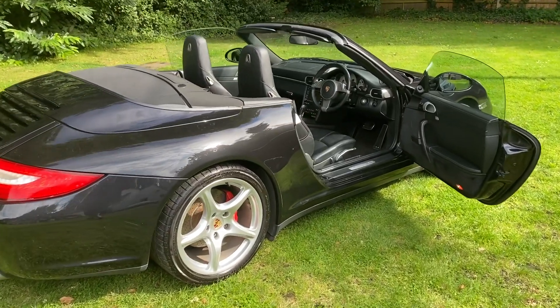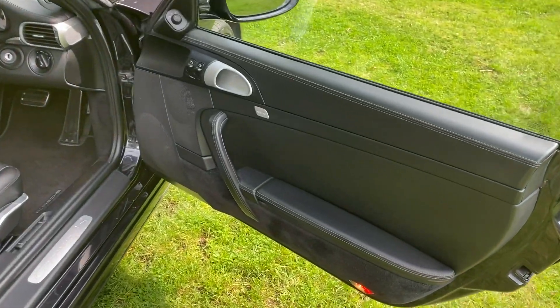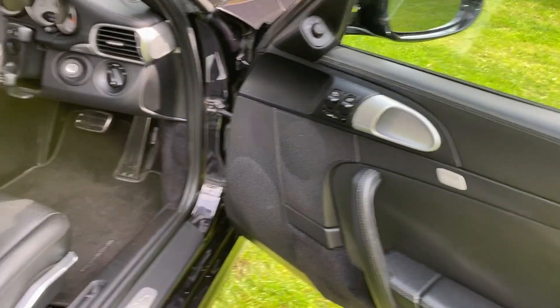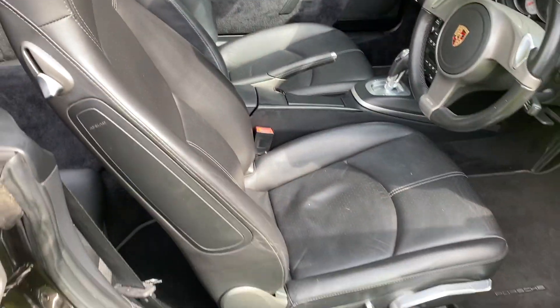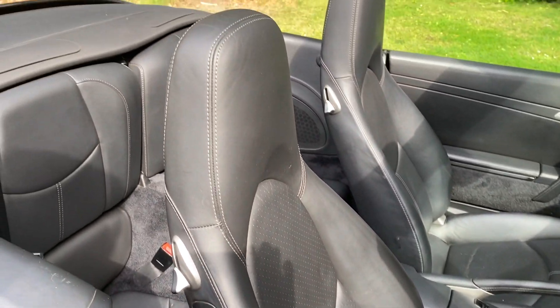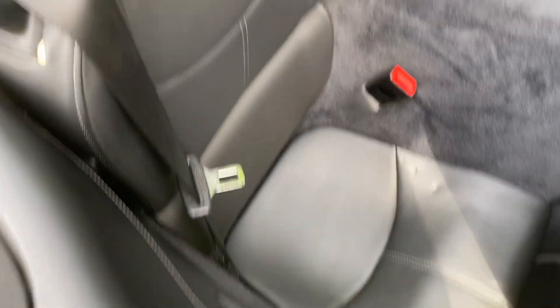Just going to take you inside now — I just showed you the roof going up and down, which works perfectly. We've got the extended black leather interior with the contrast stitching, all in great condition as you would expect. When these are looked after, they just age beautifully even with miles on.